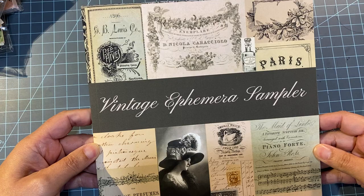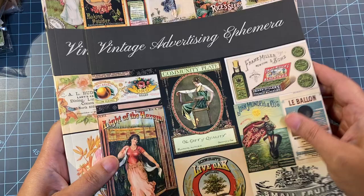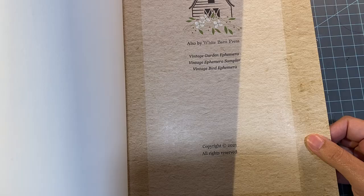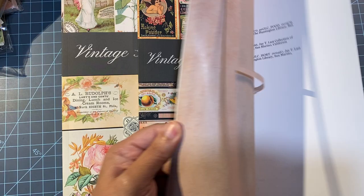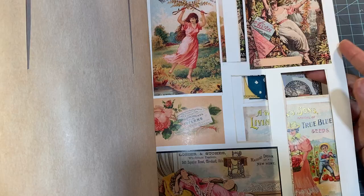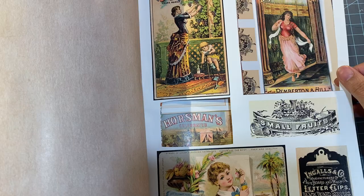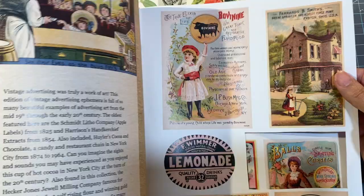Let me start off with this book — I have a couple others. They're all by the same person; I believe it's White Barn Press. This is all from the same collection. These two I've had already, and this one is vintage advertising ephemera. You can see I've already been using it quite a bit — I've been cutting out quite a few of the ephemera pieces. It's a lot easier to flip through and see what you want to use.